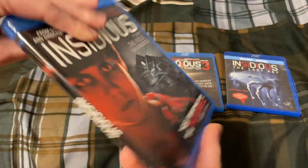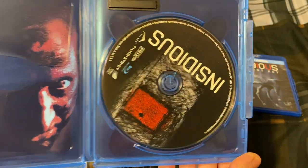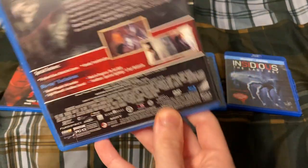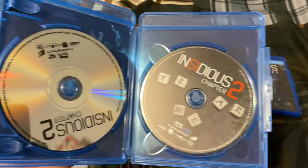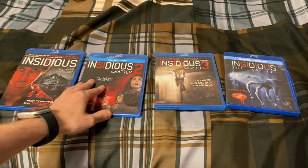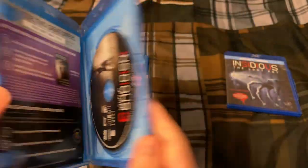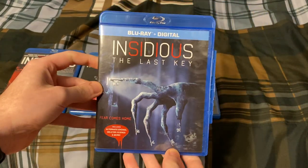First off we have Insidious, with some good artwork there. Here is Insidious Chapter Two. Here's Insidious Chapter Three. And last but not least, Insidious: The Last Key.